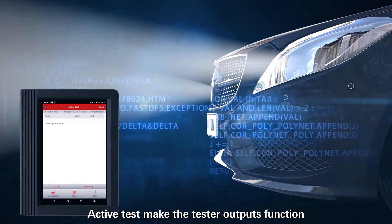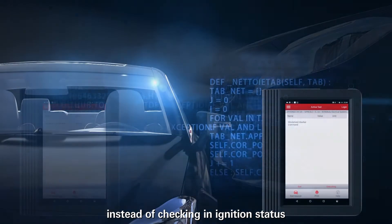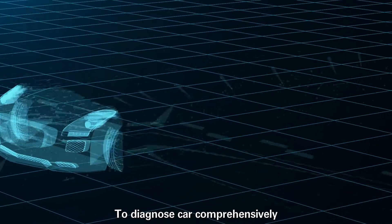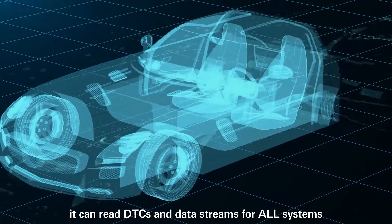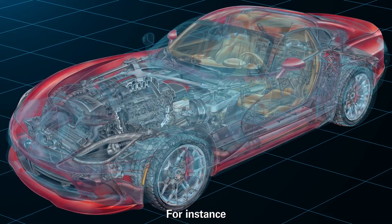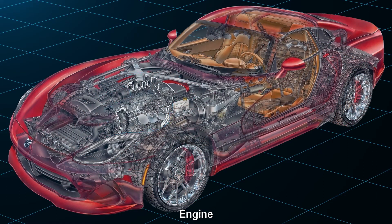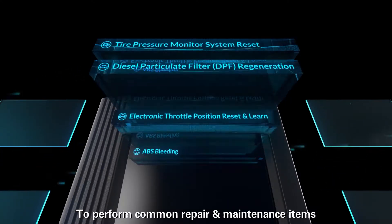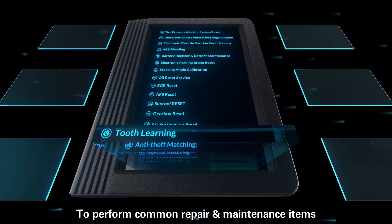Active test makes the tester output functions instead of just checking initial status. To diagnose a car comprehensively, it can read DTCs and data streams for all systems — for instance, transmission, engine, fuel system, emission system, body, powertrain, and more. To perform common repair and maintenance items,